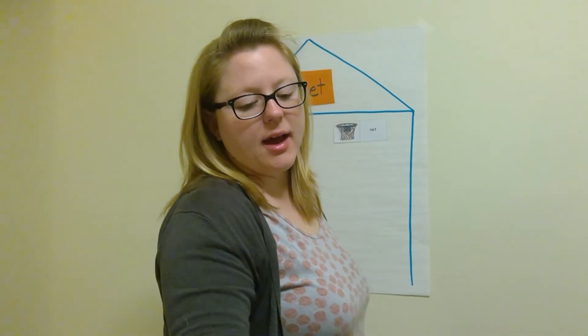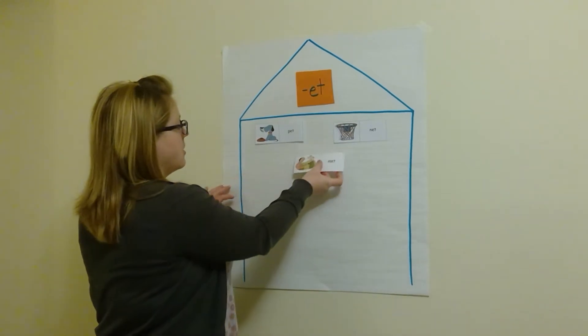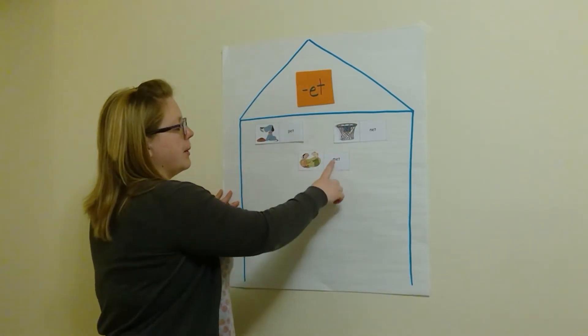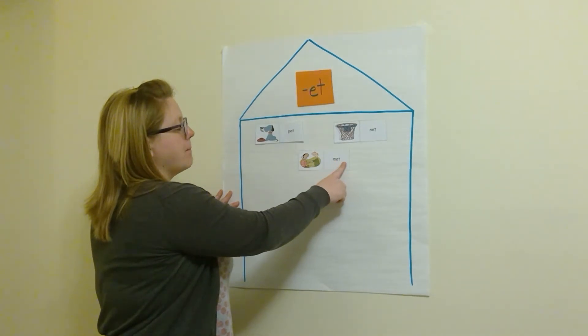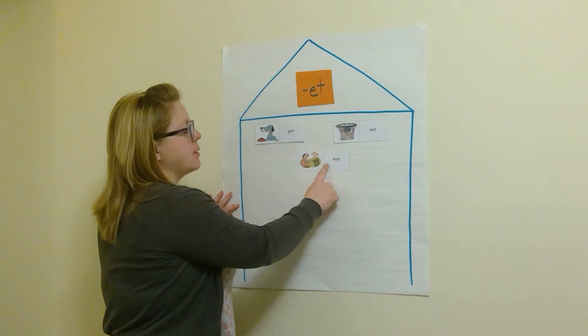Our next word is 'met' — like when I have met someone. Met. I met a friend on the playground. M-et. Met. Do it with me: M-et. Met.